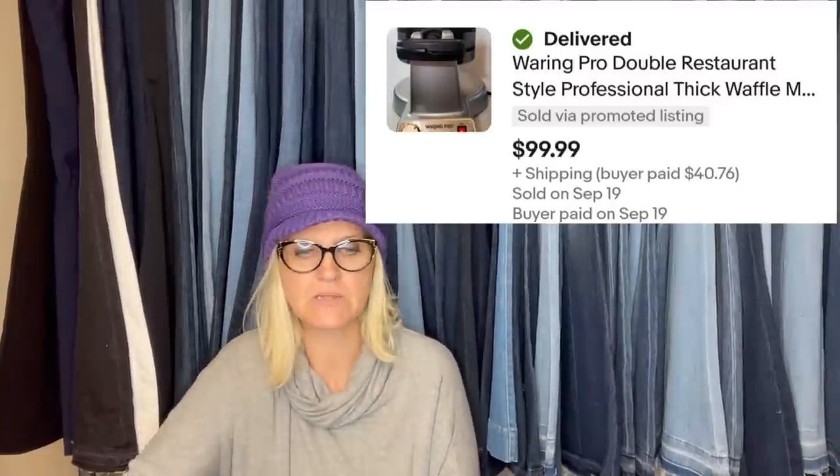I bought this at a yard sale for $3. I sold it for full asking price minus my 20% off promotion, so it came to $79.99 plus shipping. Buyer was all in for $130.11. It's a Waring Pro Double Restaurant Style Professional Thick Waffle Maker.